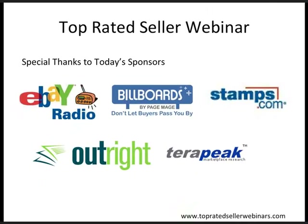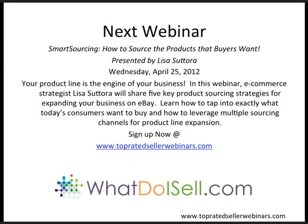Thank you all for being here. I'd like to tell you a little bit about our upcoming webinar. Our next webinar is called Smart Sourcing: How to Source the Products that Buyers Want. This will be presented by Lisa Satora on Wednesday, April 25, 2012. Your product line is the engine of your business. E-commerce strategist Lisa Satora will share five key product sourcing strategies for expanding your business on eBay. Learn how to tap into exactly what today's consumers want to buy and how to leverage multiple sourcing channels for product line expansion. Sign up now at topratedsellerwebinars.com.